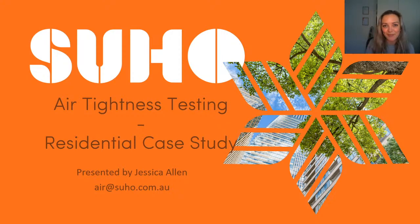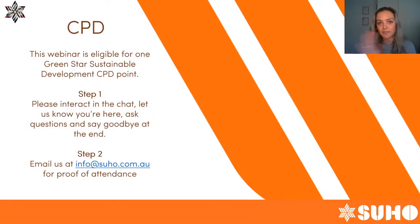Hello everybody, good morning. It's Jessica Allen here from Suho, bringing you a case study on air tightness testing for a house that we tested about a month ago. If you'd like your certificate of attendance for CPD, email us.